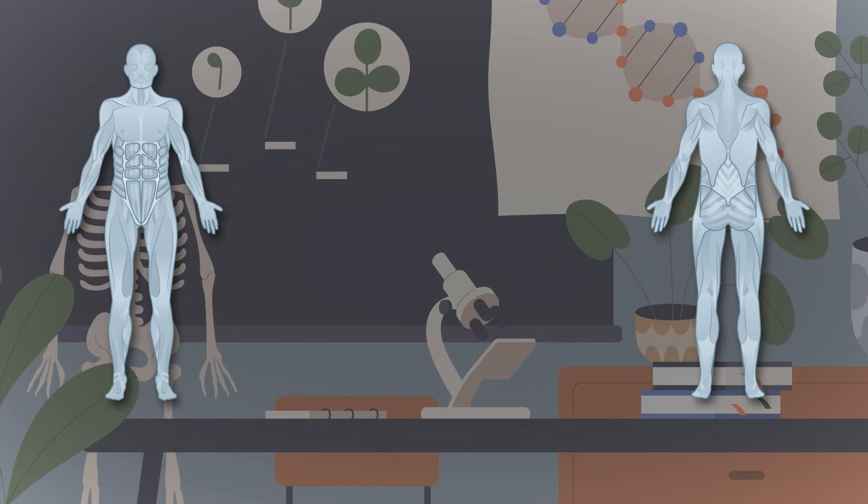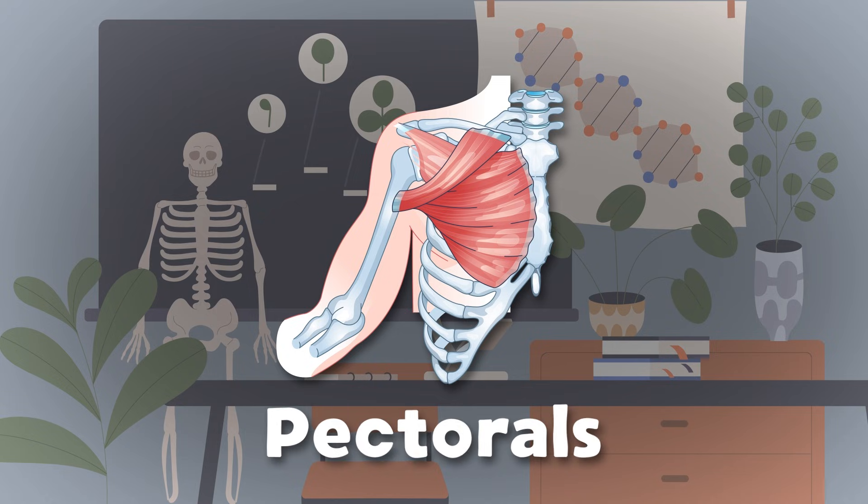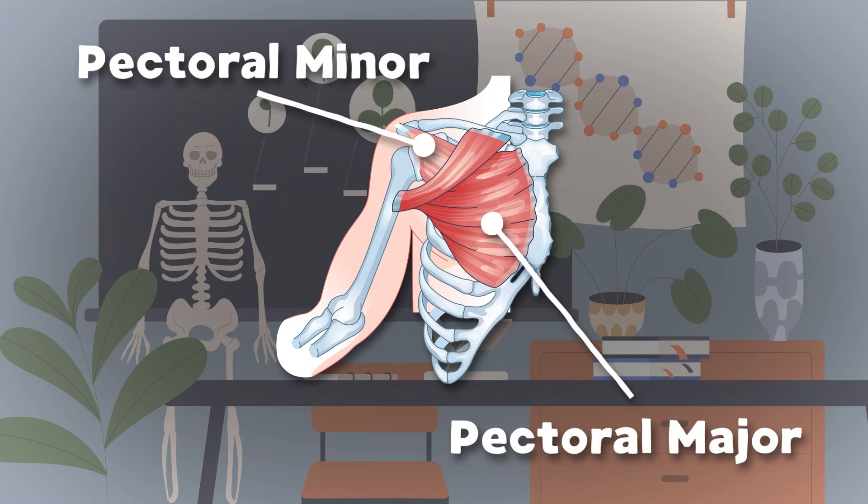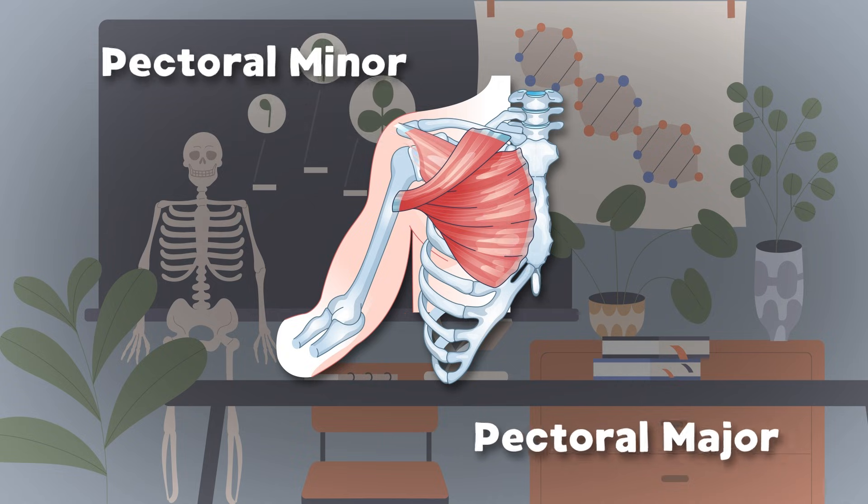The next muscle we'll look at are the pectorals on your chest. There are two parts to this muscle that I hope you never rest. There's a pectoral minor which is connected to your ribs, then the pectoral major — it makes your chest look really big.